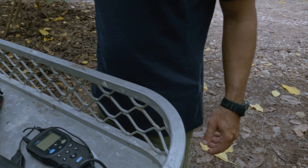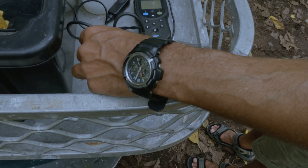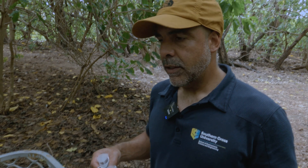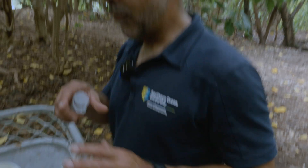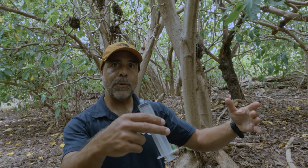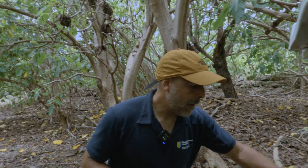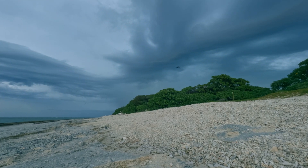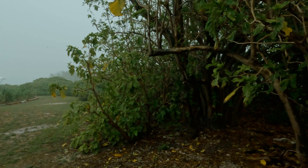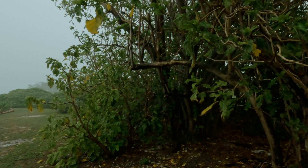I'm measuring dissolved oxygen, temperature, and conductivity, which is salinity. Salinity is important because we want to know how much salt is getting into this aquifer. The salinity is about 3.5 salinity units and ocean water is about 35, so it's quite fresh but just has a tinge of salt. I do that at high and low tide, because at high tide the water table lifts and that tidal pumping action sucks the groundwater out — seawater comes in, mixes with it, and pulls some of that nutrient out. That's the main way groundwater runs out: tidal pumping.